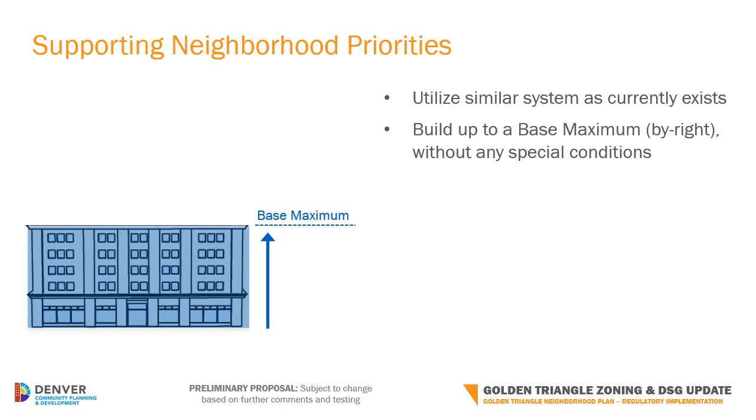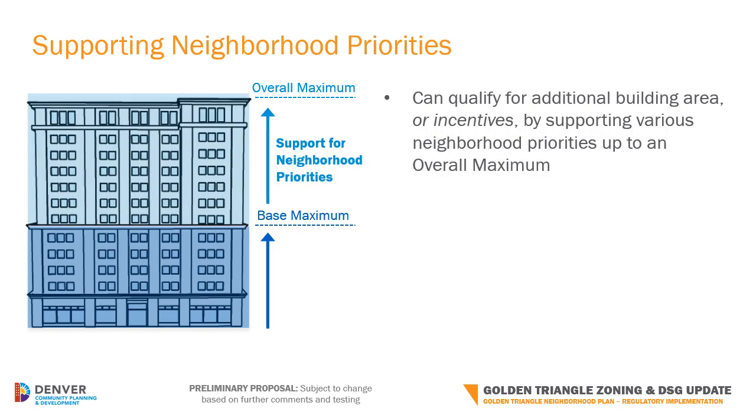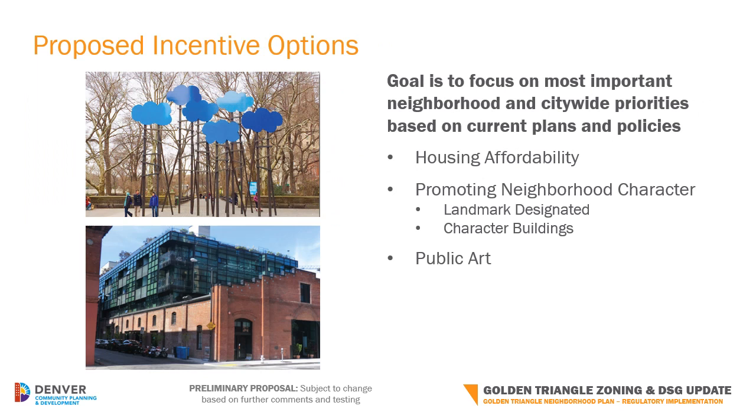Based on your feedback, an important concept for the new zoning to address is for larger projects to provide support for neighborhood priorities. Thankfully, this type of system already exists in DGT. A project is allowed to be built up to a specified amount of building floor area, or a base maximum, by right without any special conditions. Then, a property owner or developer may qualify for additional building floor area, or incentives, by supporting various neighborhood priorities, up to an overall maximum. Although this system currently exists, it is outdated and needs to be recalibrated to focus on the most important priorities of 2020 and beyond based on current plans and policies, not those from 1994. These have been identified as housing affordability, promoting neighborhood character, and public art. Note that many other priorities discussed earlier in the process are being addressed directly by other zoning tools rather than incentives.